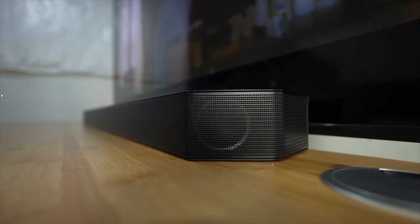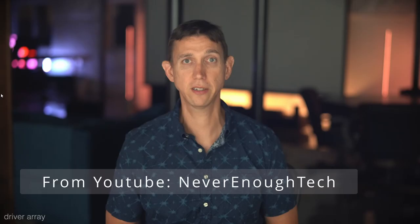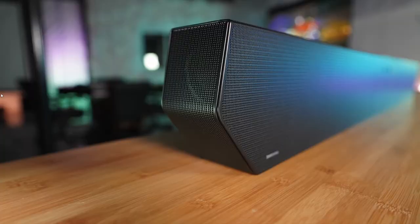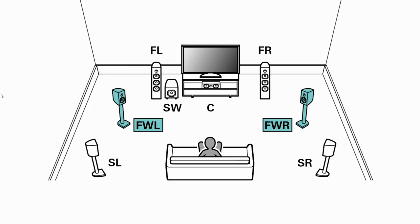Each of these two surround channels is given a single woofer. While surround left and right channels are not uncommon on flagship bars — the Sonos Arc and the LG S95QR come to mind — the Q990B does distinguish itself with wide front left and right channels designed to fill in the gap between the three front channels and the surround channels.